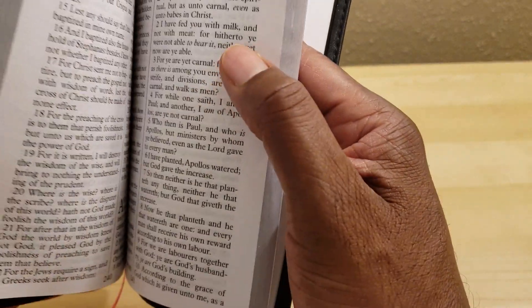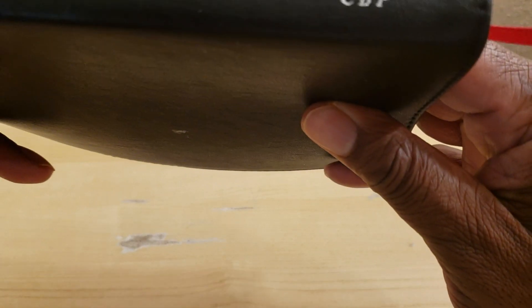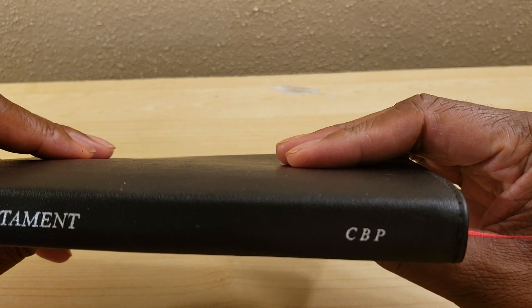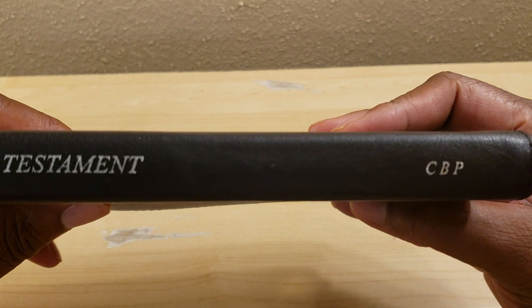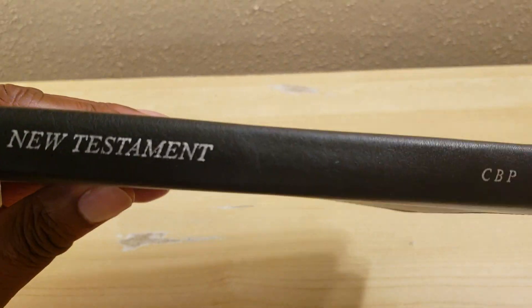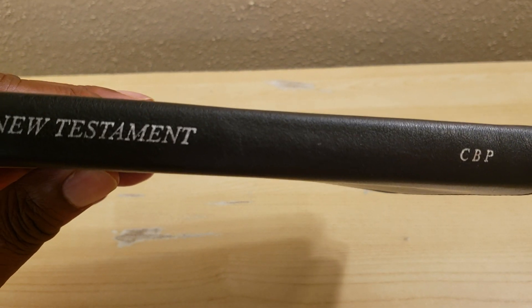This is a truly amazing Bible that you can get for an extremely good price. It has one red ribbon, which is a well-crafted ribbon. This is a nice Bible. If you get a chance, pick it up at Church Bible Publishers — they make good quality Bibles at reasonable, affordable prices. If you had a chance to review this Bible, tell me what you think about it in the comments.